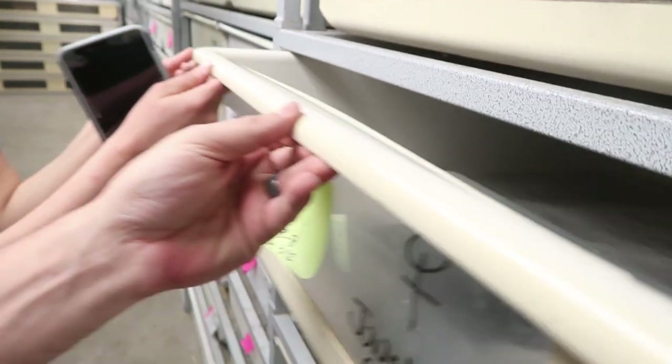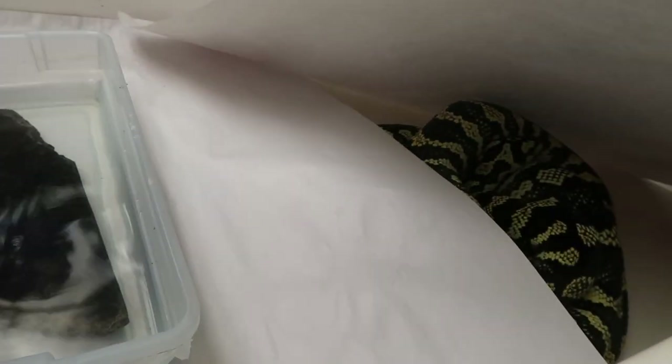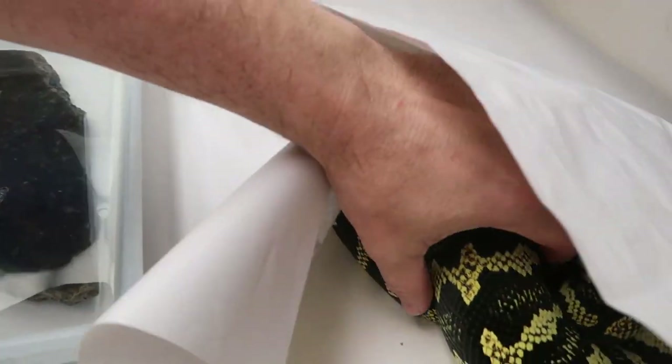I'm going to check the jungle carpet because remember yesterday I thought she was going to lay any time. Let's go ahead and see if she's got a clutch of eggs. No eggs, darn. But Kelsey just told me we do have our first clutch of eggs of the year in ball python. So let's go ahead and take a look at that.